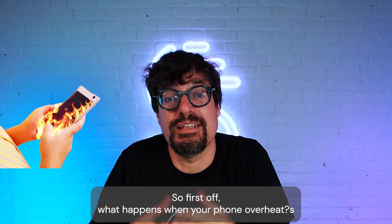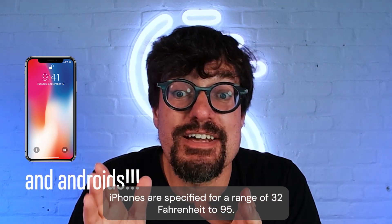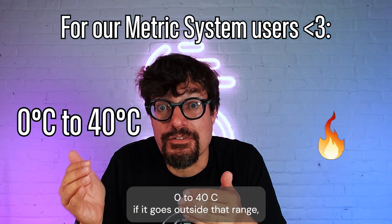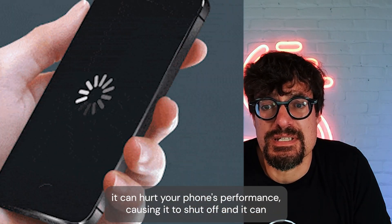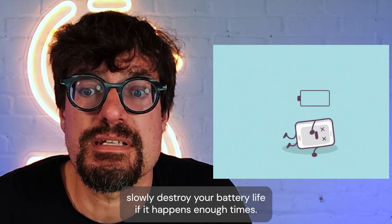What happens when your phone overheats? Your battery can get really hot, reaching temperatures of over 110 degrees Fahrenheit. iPhones are specified for a range of 32 to 95 Fahrenheit — zero to 40 Celsius. If it goes outside that range, it can hurt your phone's performance, cause it to shut off, and slowly destroy your battery life if it happens enough times.